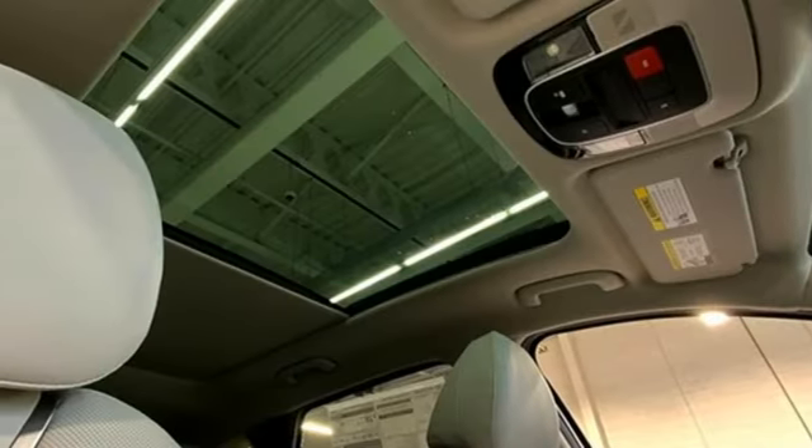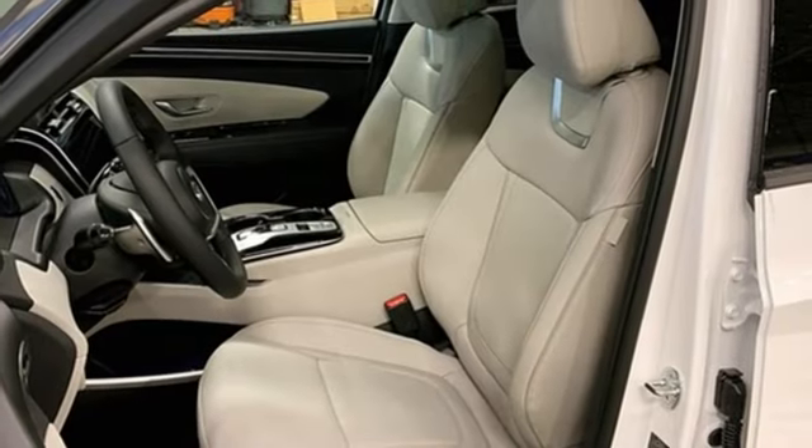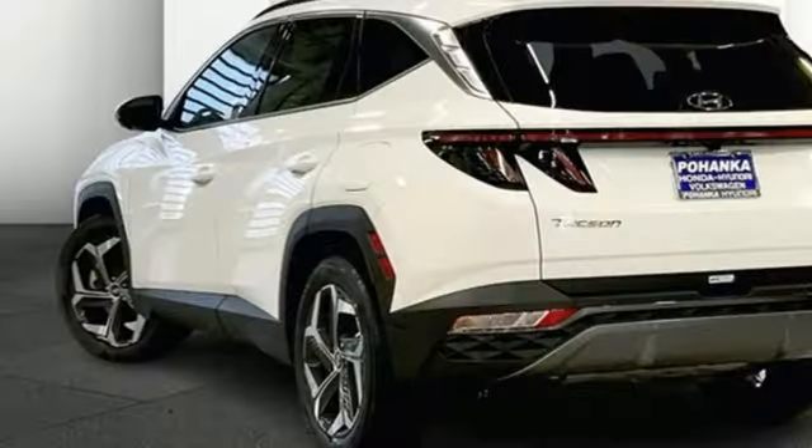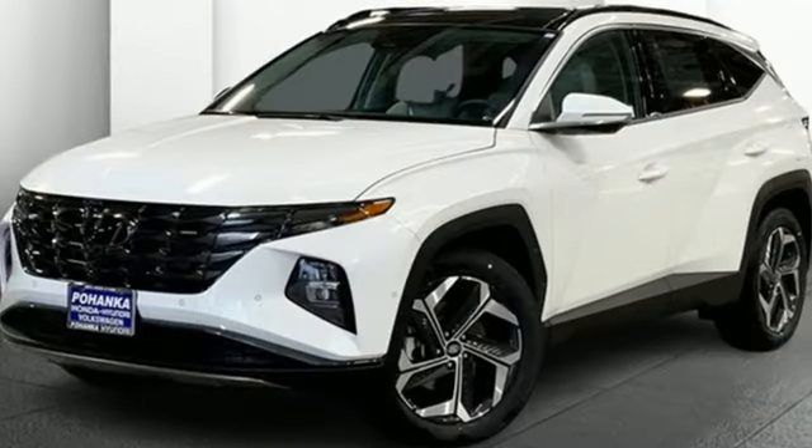Doors and push button start proximity key. External memory control. First and second row express open and close sliding and tilting sunroof. Wireless phone connectivity. And automatic transmission.